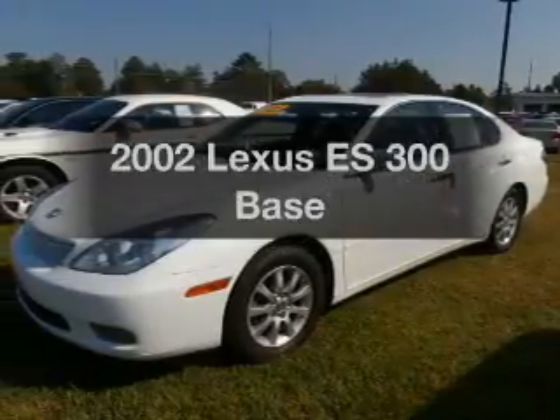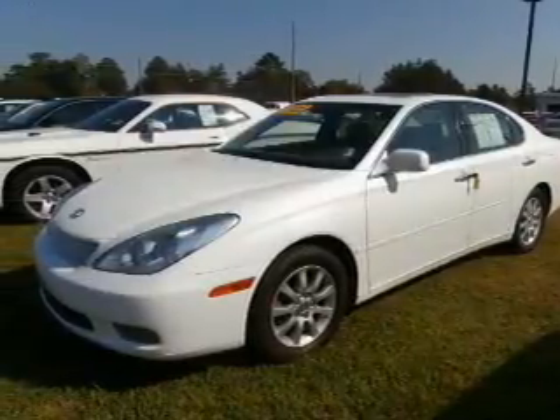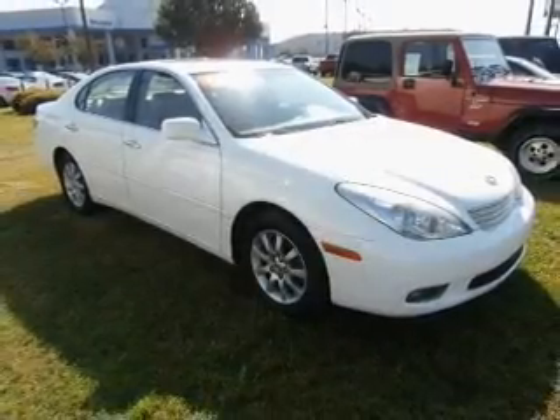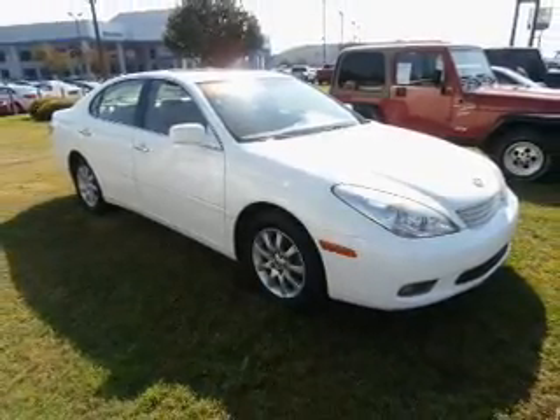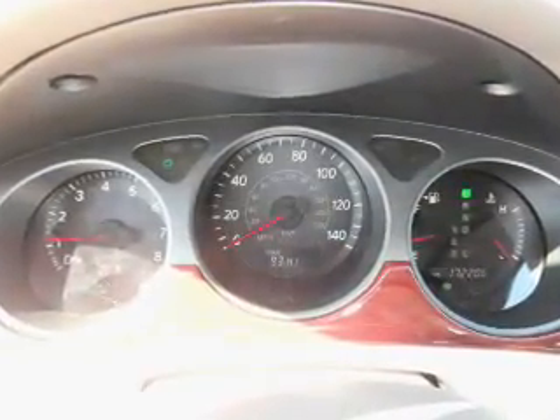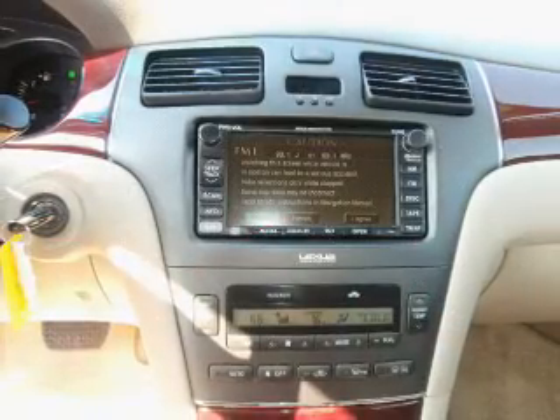Get noticed in this 2002 Lexus ES300. If you're looking for an automobile with great attributes, look no further. With a reliable six-cylinder engine, the powertrain includes front wheel drive that responds smoothly to its five-speed automatic transmission. Premium wheels lend a distinctive appearance.